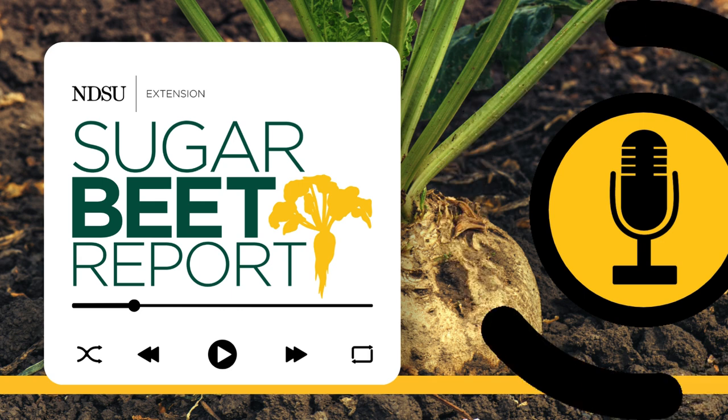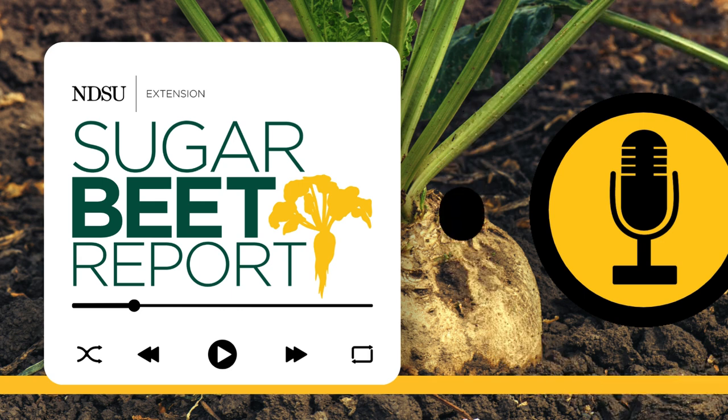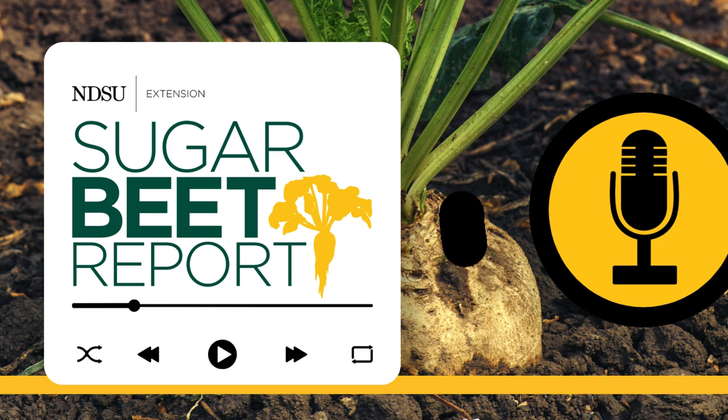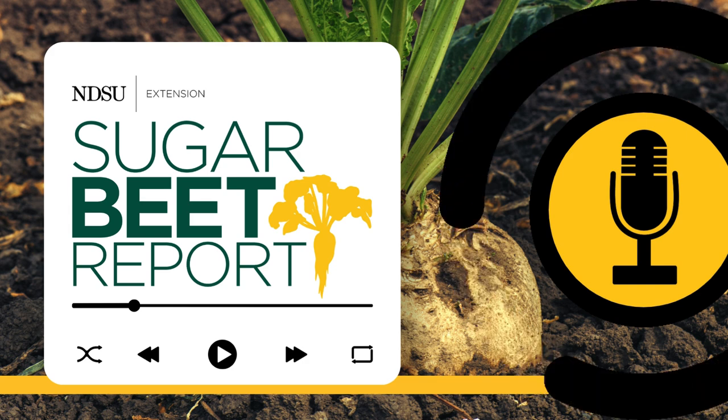Thanks, Ashok. Our guest has been Ashok Chanda, Extension Sugar Beet Pathologist with the University of Minnesota and Northwest Research and Outreach Center in Crookston, Minnesota. This is the Sugar Beet Report, bringing you the latest information from NDSU throughout the sugar beet growing season.